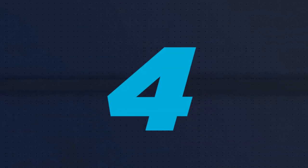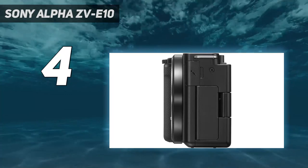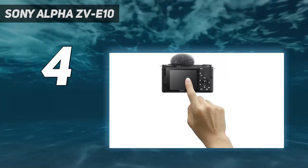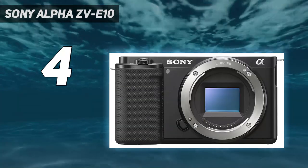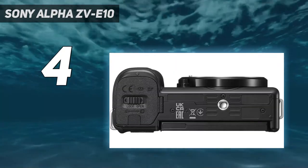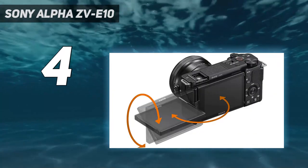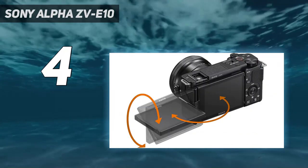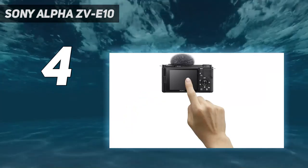Coming in at number 4: Sony Alpha ZV-E10. If you're on a tighter budget and don't need a viewfinder, the Sony ZV-E10 is one of the best cameras for YouTube beginners on a budget. It's similar to the Sony ZV-E1, but with less advanced internal recording specs and an APS-C sensor. Like its higher-end stable-mate, it lacks a viewfinder, so it isn't as versatile for photography as the Fujifilm X-S10, but it's an excellent vlogging camera for the price.